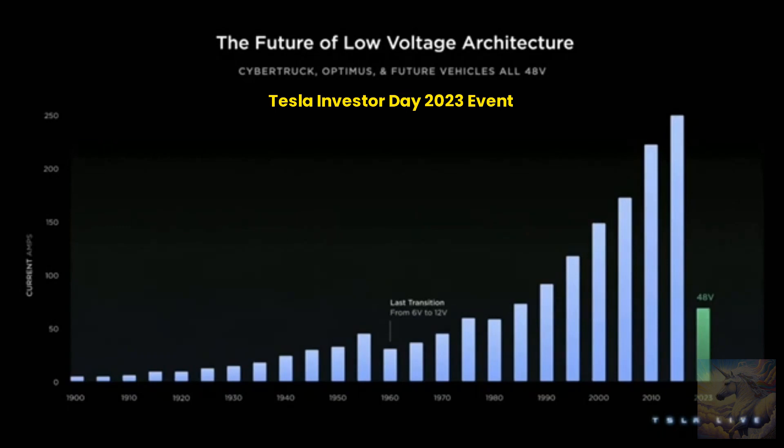With Cybertruck and all future Tesla platforms, we will be moving to 48 volts. This reduces the current needed by a factor of four. And since power loss in the harness is resistance times the square of the current, a 4x reduction in current leads to a 16x reduction in lost power while distributing energy in the car.